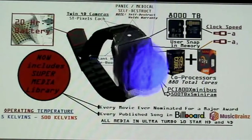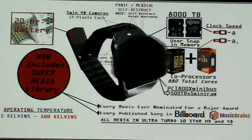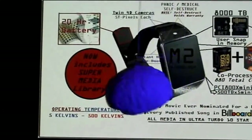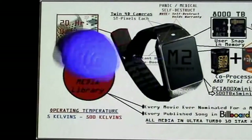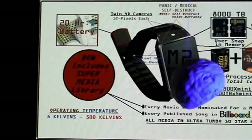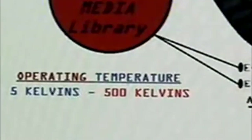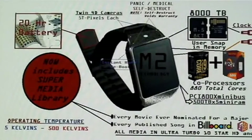Even more exciting than that — look at this. We have operating temperatures that have surpassed any known operating temperatures for any device anywhere in the known universe. This Chronometer of the Future will work all the way down to 5 Kelvins and all the way up to 500 Kelvins. That's very exciting, Mr. Brain — why don't we just tell them where they can get their watch?